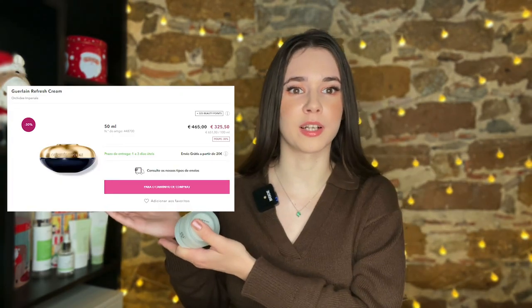An interesting fact is that it has orchid extract, and a cream from Guerlain that is super expensive also has orchid extract. This cream is right now $16, down from $23, so it's a great deal right now.